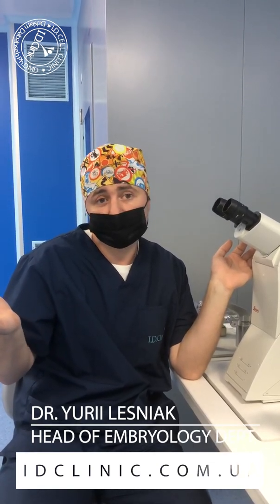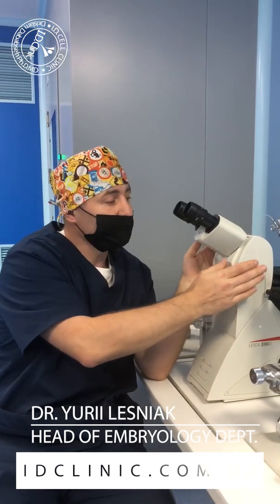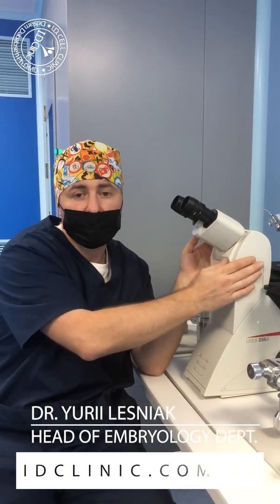That is why, guys, welcome to our center. With this good equipment, we can make a nice injection in eggs, make a nice embryo, and give you a good result. I hope that all of you will have a nice result in the final.